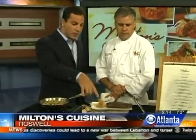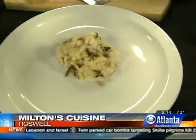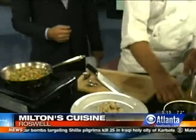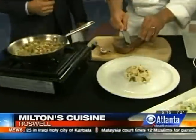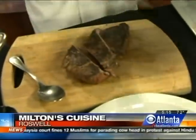It smells really fresh too. And what do we have here? We have wild mushroom Asiago grits. This goes on top — want to plate it? Sure do. This looks absolutely delicious, even at 5 o'clock in the morning. Plating this steak.